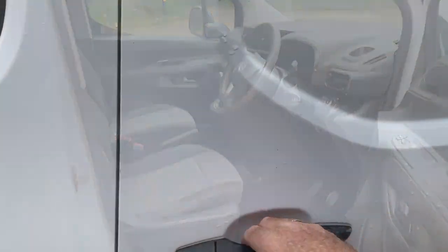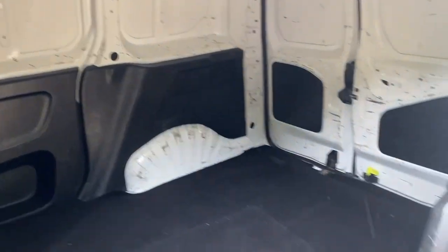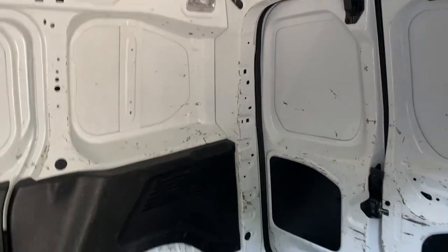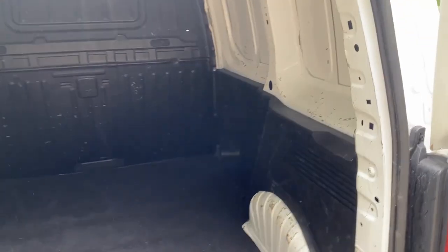Let's have a look in the back — first of all we're going through the side loading door. You've got the metal bulkhead, one or two little marks on the interior but nothing too much to worry about if you're going to work it. Carpeted floor — that'll stop bits and pieces sliding around.